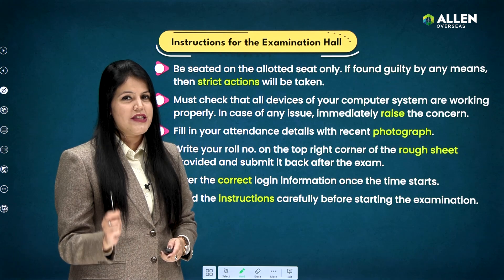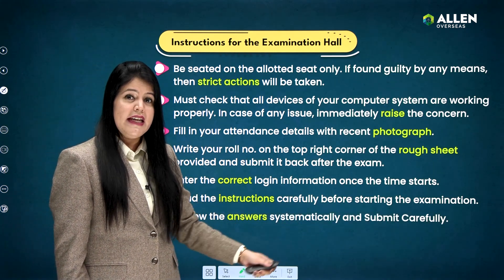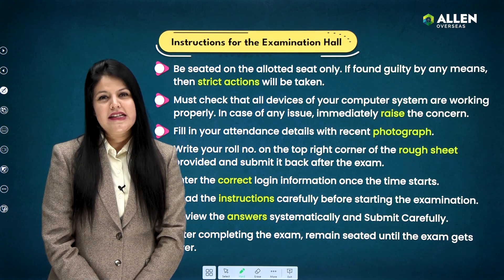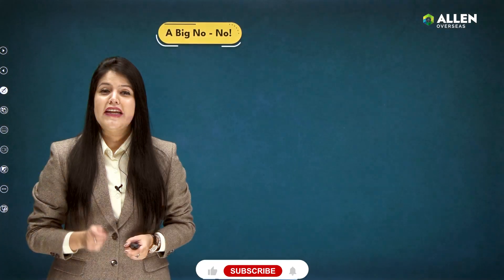After that, correctly enter your login information. Once the time starts, as soon as you begin your paper, carefully read the instructions given. Review all the answers systematically, and then carefully submit your paper. It's not allowed to leave the center until asked to do so — remain seated without disturbing other candidates.